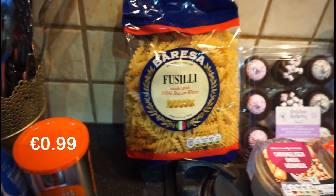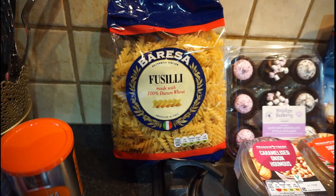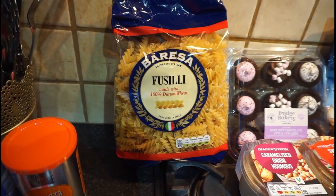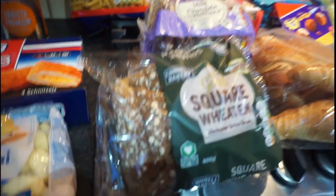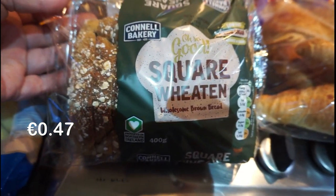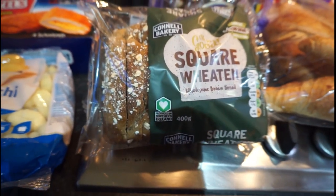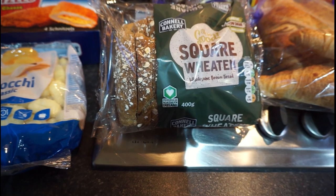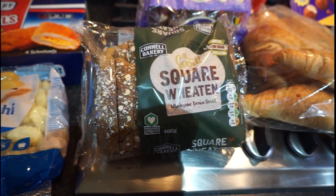Got some pasta because I ran out of pasta — I have spaghetti, I have a lot of spaghetti, just no actual small pasta. So then down here we got ourselves some square wheaten loaf, that's pre-sliced, and I like the pre-sliced one because obviously I love that with soup, and as you know I love soup.